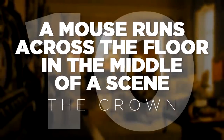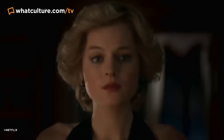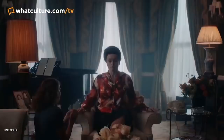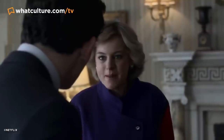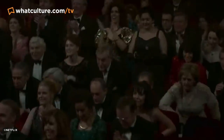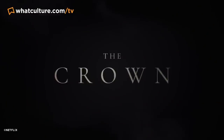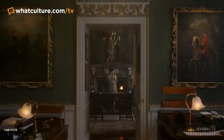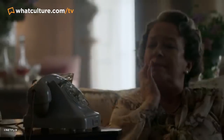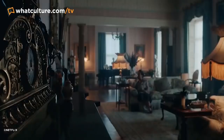Number 10: a mouse runs across the floor in the middle of a scene — The Crown. Let's kick things off with a slightly controversial one. If you agree with it, consider this the proper number 10; if not, just pretend this list is a 9 and this is an honourable mention. Right at the start of the fourth season's third episode there's a montage cutting between the Queen, Princess Margaret, the Queen Mother, and Princess Anne. When we first see the Queen Mother sat at her couch everything looks perfectly normal — until a mouse just runs across the floor at the bottom of the shot.